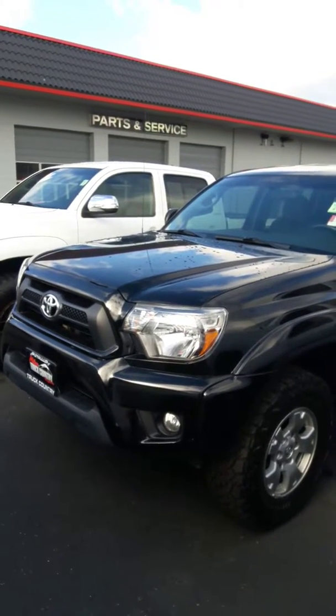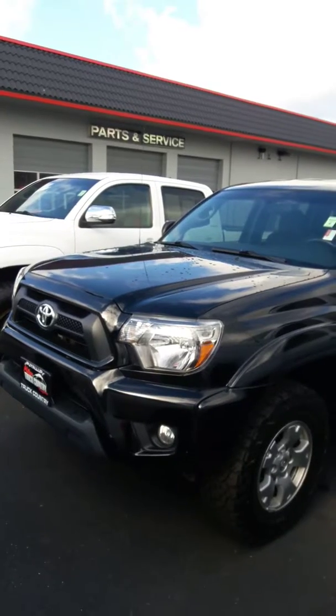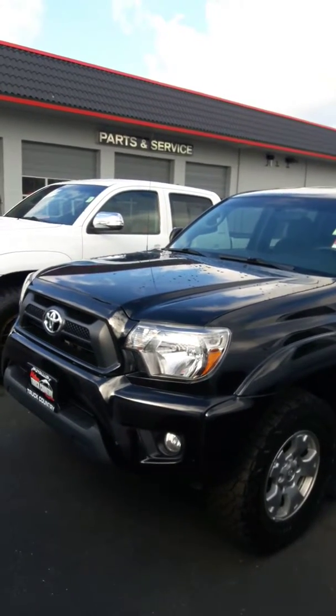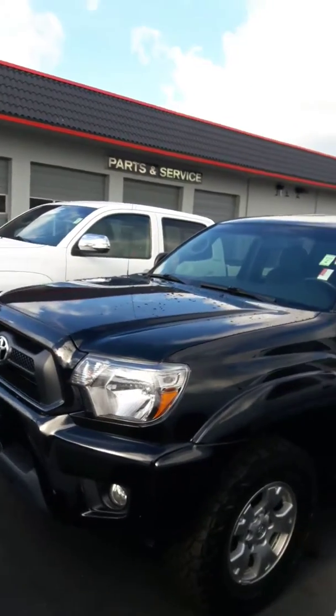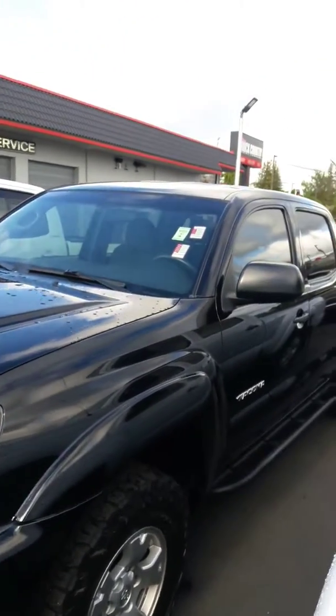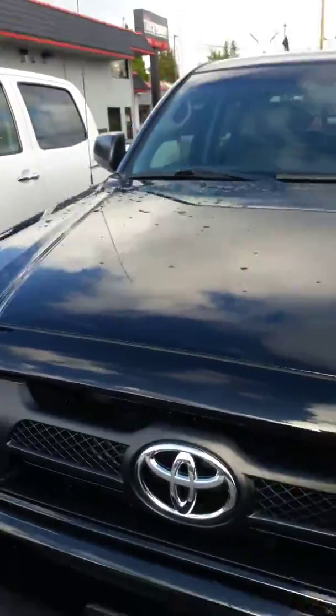Hello, Jim Dixon here, Milam Truck Country. I'm gonna do a personalized walk-around of this 2015 Toyota Tacoma that you inquired about. I'll shoot the outside, then I'll get the inside for you.